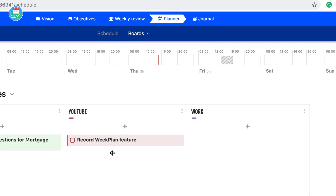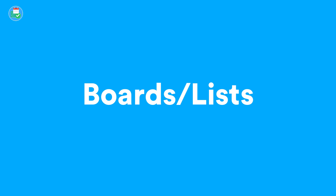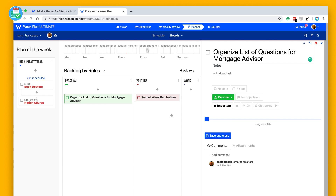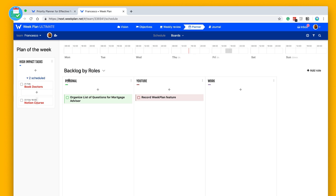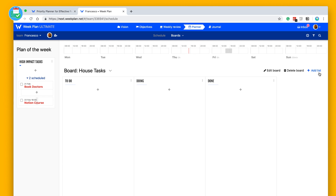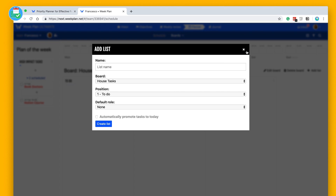If you want to see a backlog by roles, showing tasks you have on — for example personal tasks like 'organise list of questions for mortgage advisor' — you can add these in more detail with notes. I've created three roles: Personal, YouTube, and Work. You can also do a backlog by objectives. There's also a board area where, for example, I could create a 'house tasks' board and edit its title, or add items to a new list.